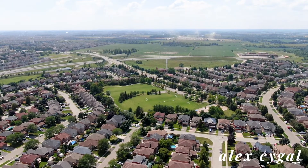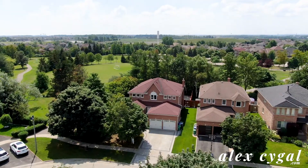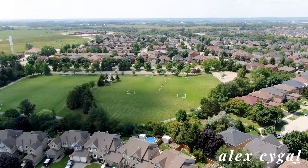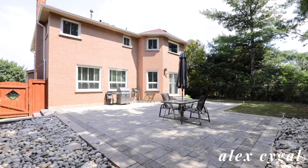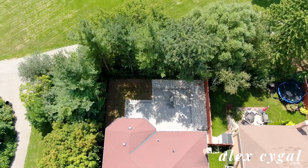This 3,000 square foot home sits on a premium lot backing onto a large park and siding onto a walking path. The backyard is private and features a huge patio and lots of room for a swimming pool.